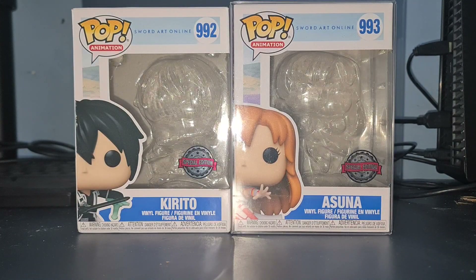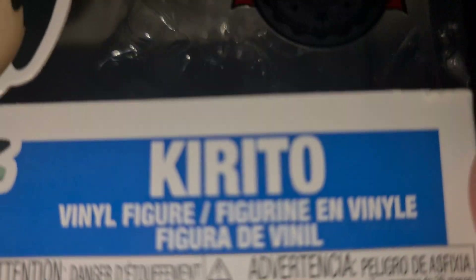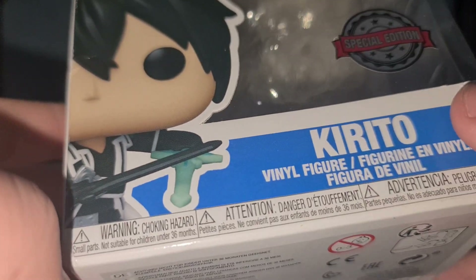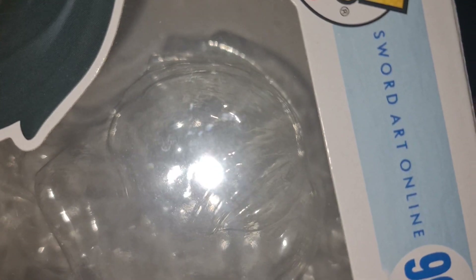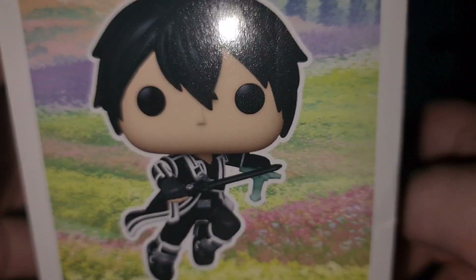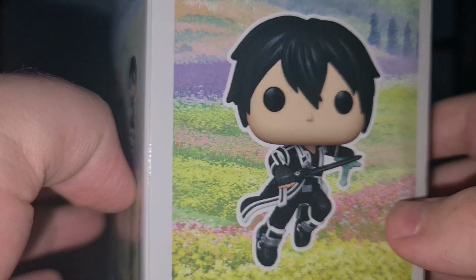Let's start by setting these two off to the sides and take a look at their boxes, starting with Kirito. Here we have Kirito's box — his name is Kirito as you can see, here's his art, this is a special edition. I'll show on the back how it's different from the original. He has number 992 from Sword Art Online. He is part of the Pop Animation line because Sword Art Online is obviously an anime. Here's the top and here's the side with name and number.